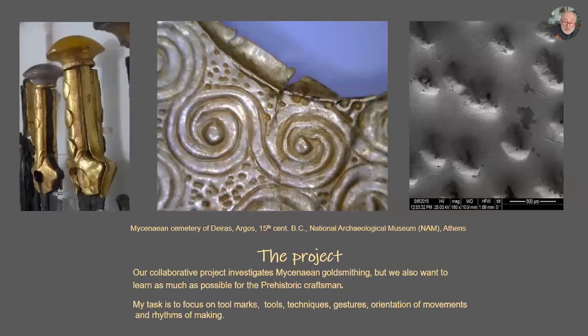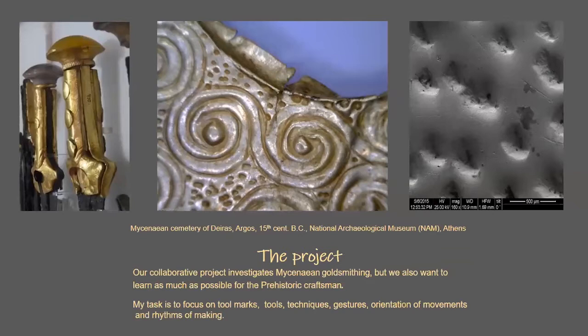Our collaborative project investigates Mycenaean goldsmithing, but we also want to learn as much as possible about the prehistoric craftsman. My task is to focus on tool marks, tools, techniques, gestures, orientation of movements, and rhythm of making.